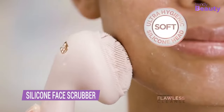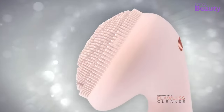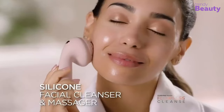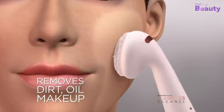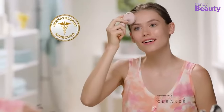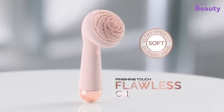Experience the power of deep cleansing with the silicone face scrubber and cleanser. This gentle yet effective scrubber features soft silicone bristles that provide a gentle massage, removing dirt, oil, and makeup. Its compact design makes it easy to use and store, and it's gentle enough for even sensitive skin. Get that refreshed, healthy look you've been dreaming of with this amazing face scrubber and cleanser.